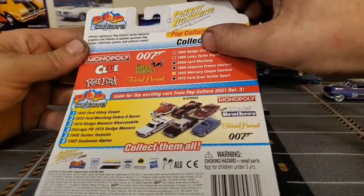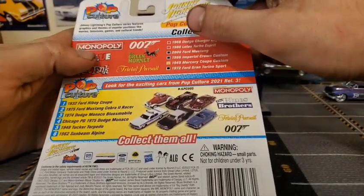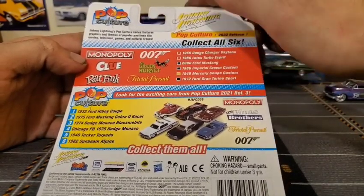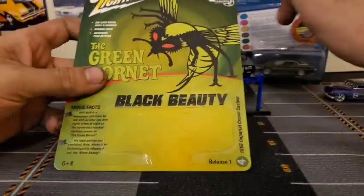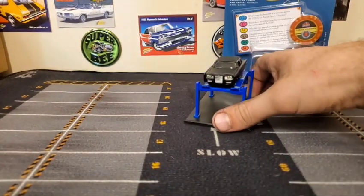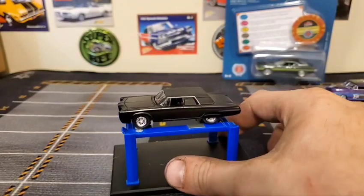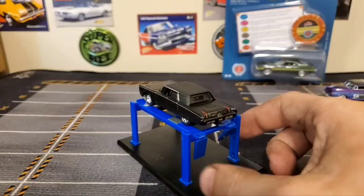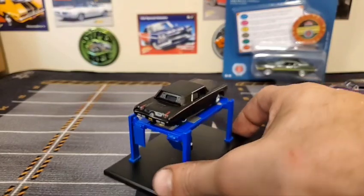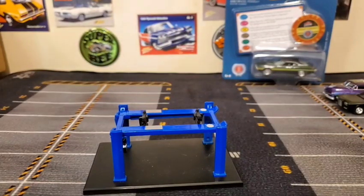The Dodge Charger is the Monopoly one, the Lotus Esprit is the 007 car, and the Mustang is the Clue car — so those two have a bunch of goofy writing all over them and the Lotus, I'm not really super into Lotuses anyway. One more nice good look at our 1966 Chrysler Imperial Black Beauty — nice matte black. Our license plate says V194 — I don't know what that signifies.